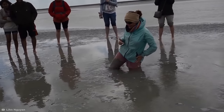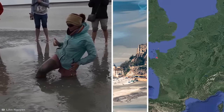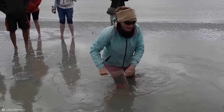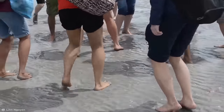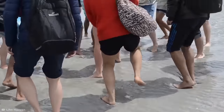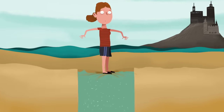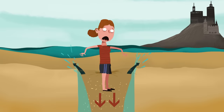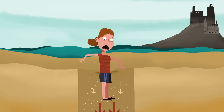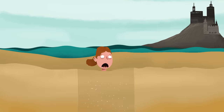This quicksand escape demonstration is part of a tour of Mont Saint-Michel, a tidal island in Normandy, France, that proves it's much easier than you think. Quicksand is a natural mixture of sand and water that looks solid but acts as a liquid when pressure is applied. As you sink into quicksand, your body weight pushes water out of the sand and deeper into the ground. Without water, the sand thickens into its more solid state and creates a vacuum that sucks you down.